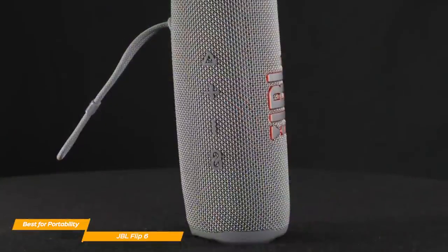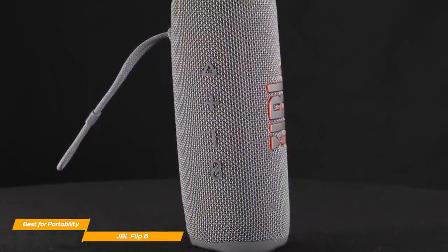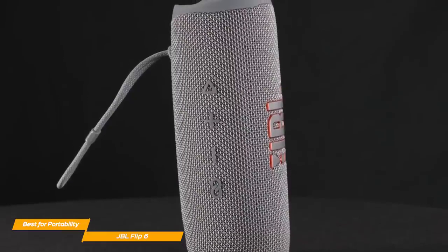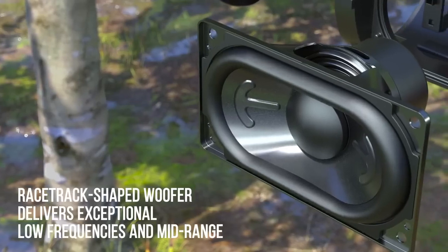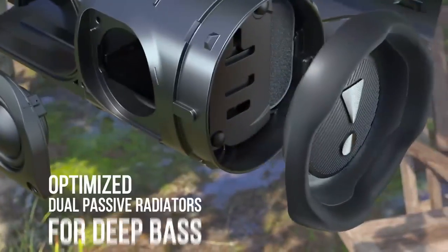Although the Flip 6 has some great unique features, it also lacks some more basic ones, like speakerphone functionality, and there's no aux input if you want to connect your phone to listen to some music. But these shouldn't be deal breakers if you're buying the JBL Flip 6 for its portability. The audio on the Flip 6 is actually pretty impressive, and it shows especially on the sub-bass content, as it delivers a powerful low-frequency depth.